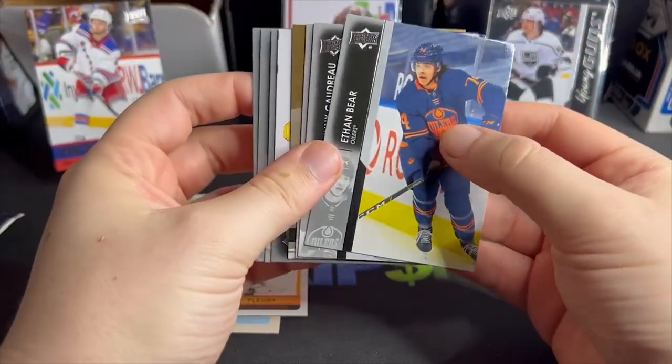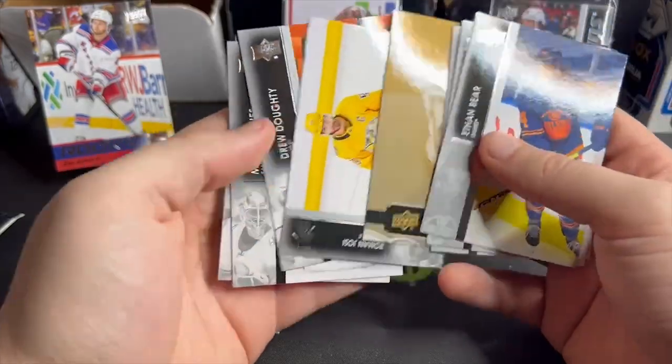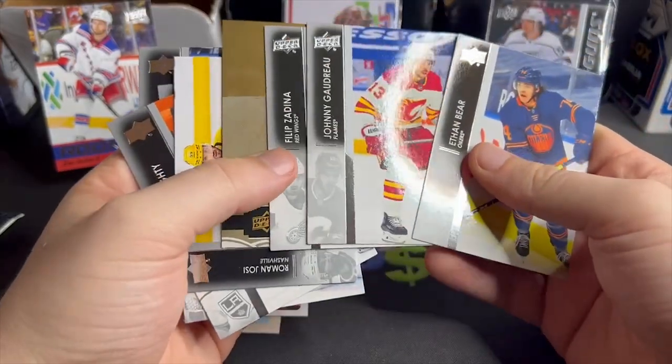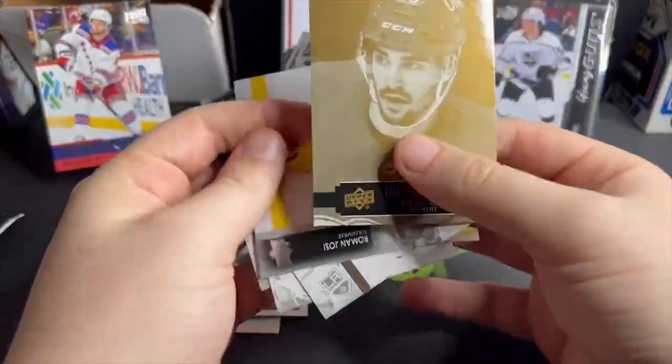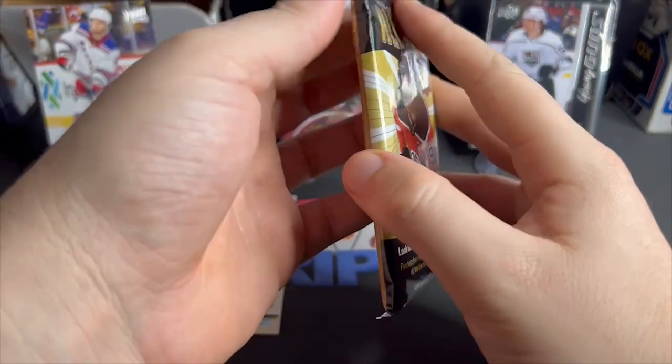We're looking for a Cole Caulfield though. We get Joe Veleno and a bunch of base cards. UD portraits rookie — alright, let's do this Allure now.